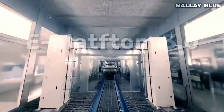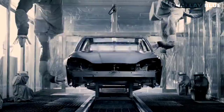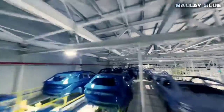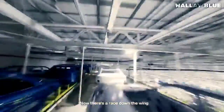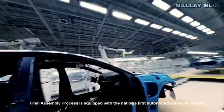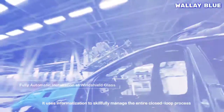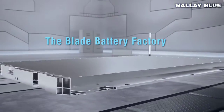Built on BYD's ePlatform 3.0, the ADO3 represents a significant step forward from its predecessors. This dedicated electric vehicle platform allows for the creation of vehicles like the ADO3, while still accommodating plug-in hybrid designs. What sets the ePlatform apart is the innovative lithium-iron-phosphate blade battery.